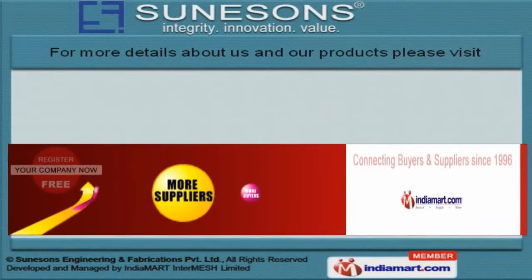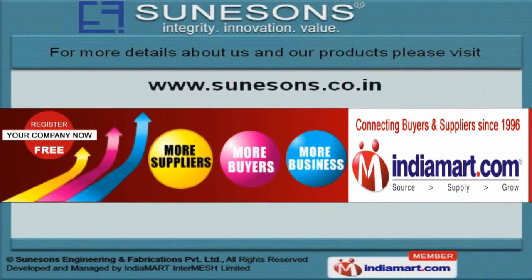For more information, log on at www.sannesuns.co.in.